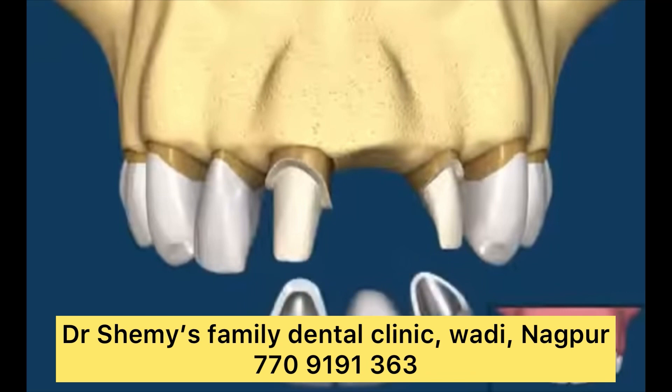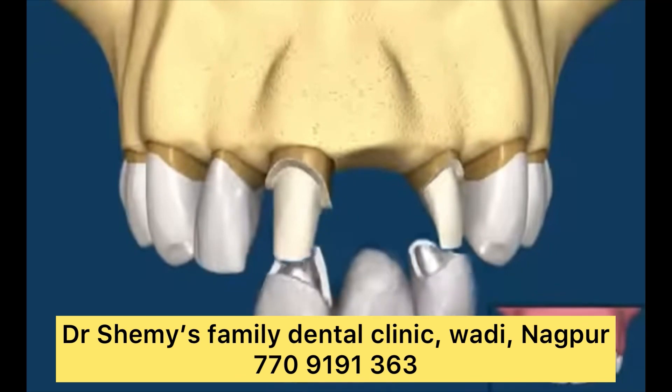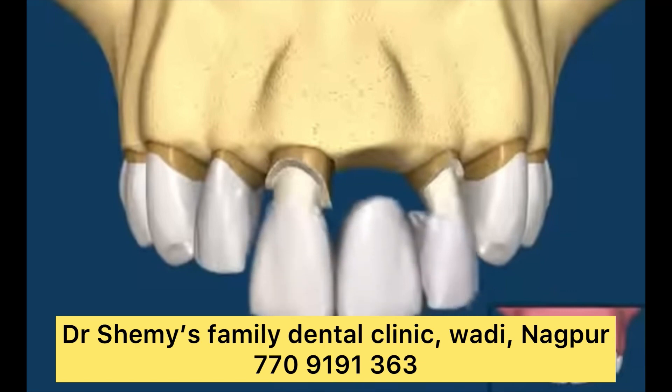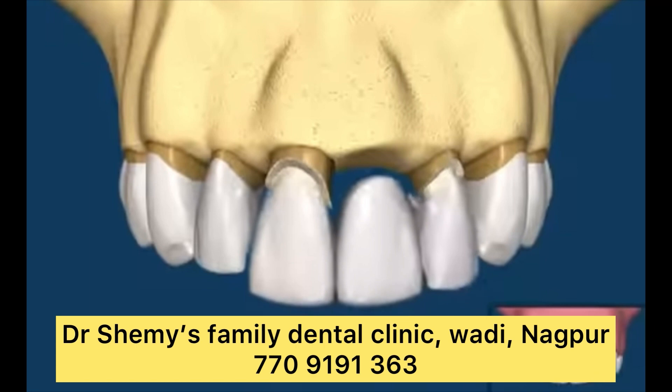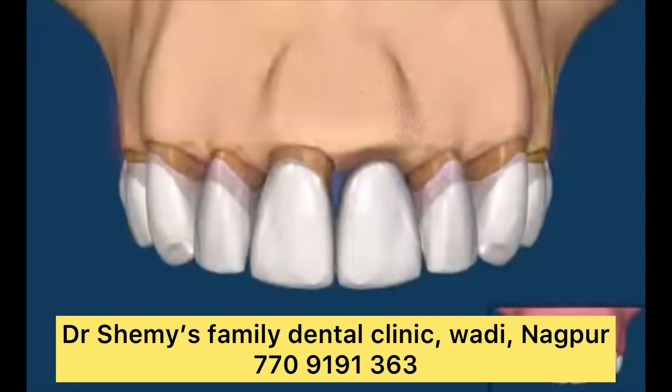How long does a dental bridge last? On average, the lifespan of a dental bridge is 5 to 15 years, and some can last even longer with proper care and maintenance. You may hear dentists call these permanent bridges. They are permanent in the sense that a dentist cannot easily remove them, but they don't last forever — you will still need to replace them when they show signs of wear or damage.